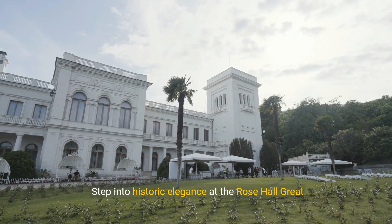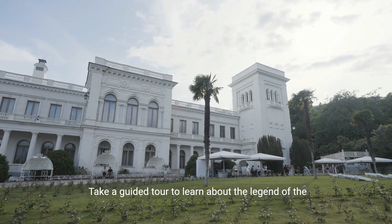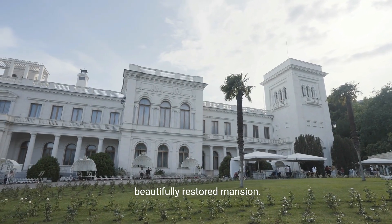Step into historic elegance at the Rose Hall Great House, a grand plantation home with a storied past. Take a guided tour to learn about the legend of the White Witch and the intriguing history of this beautifully restored mansion.